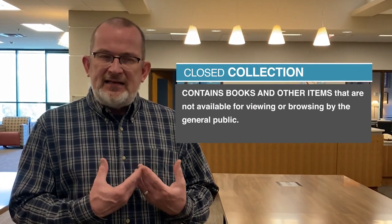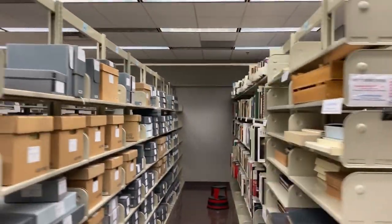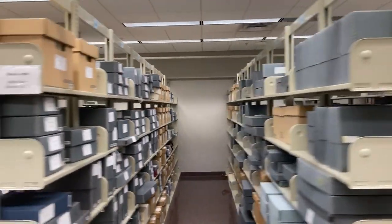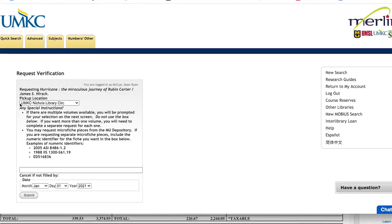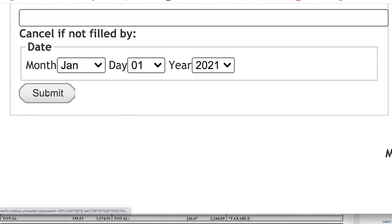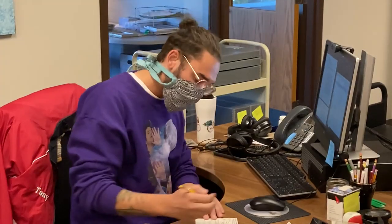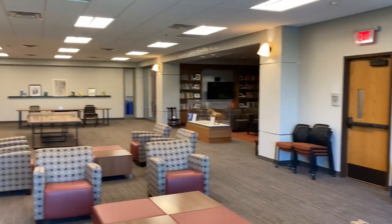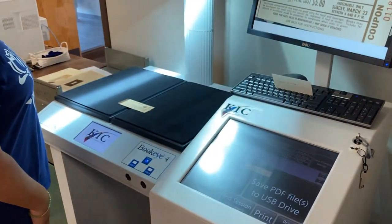We are a closed collection, which means there are no shelves for you to browse through — it's not directly accessible to users. What you end up doing is using access tools like finding aids or catalog records to discover what we have. You use processes to request those materials, we retrieve them for you, and you engage with the folks at the service desk to get your hands on that stuff and use it in this space. 99 times out of 100, you can capture images of the materials as you're using them.